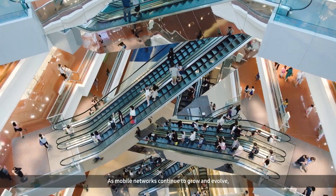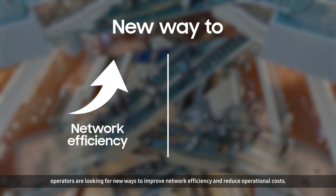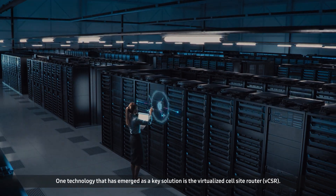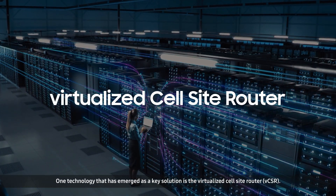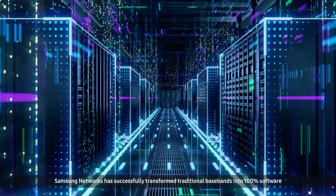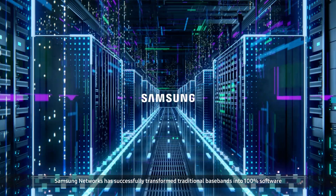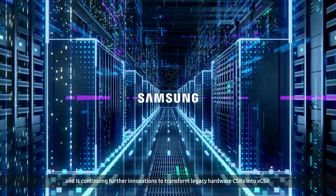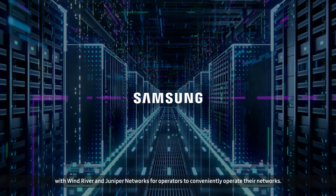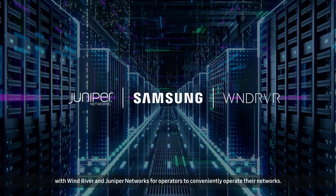As mobile networks continue to grow and evolve, operators are looking for new ways to improve network efficiency and reduce operational costs. One technology that has emerged as a key solution is the virtualized cell site router. Samsung Networks has successfully transformed traditional basebands into 100% software, and is continuing further innovations to transform legacy hardware CSRs into VCSR, with Wind River and Juniper Networks, for operators to conveniently operate their networks.